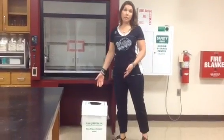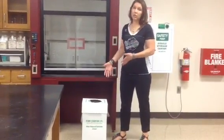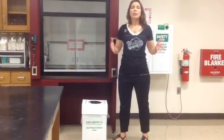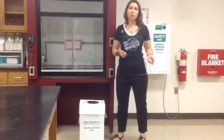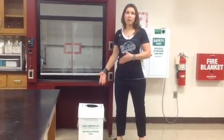This is our broken glass box. Anytime we have broken glassware in the lab, it has to go in the broken glass box. You never put broken glass in a trash can because somebody could cut themselves — especially the janitors or custodians when they take the trash out. So always make sure broken glass goes in a broken glass box like this.